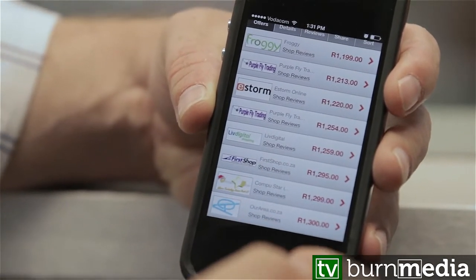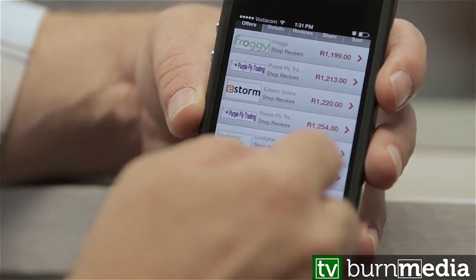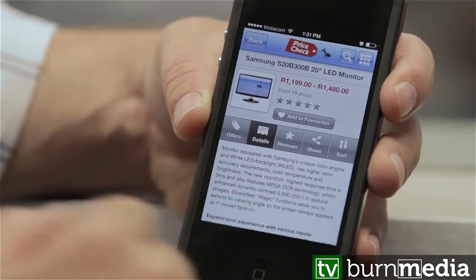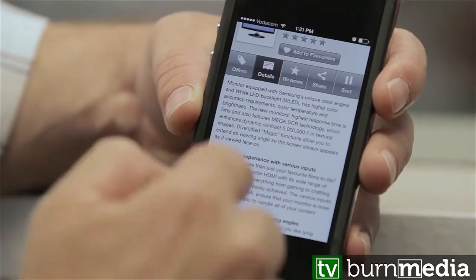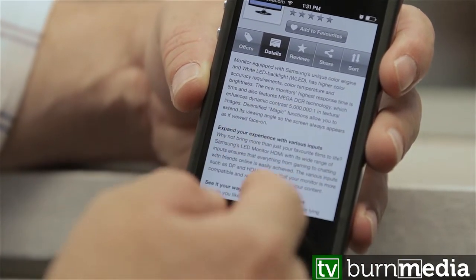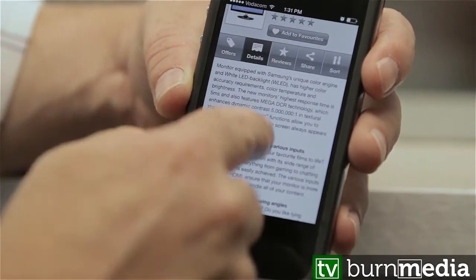You can either say it's too expensive and bring the price down, or you can take a look at the details of the TV — it gives you all the information so you can see if this matches your needs. There are also different product reviews you can take a look at.